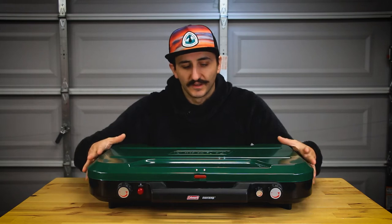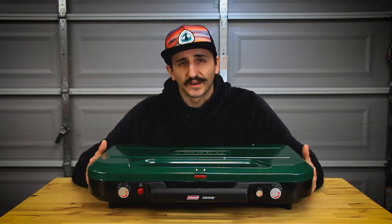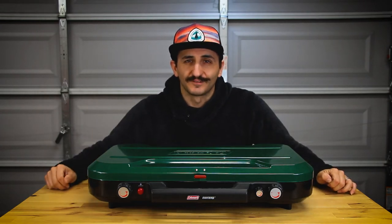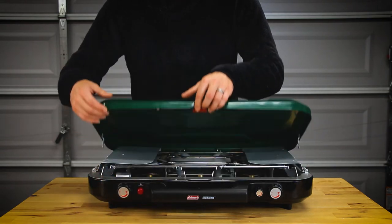This stove is Coleman's flagship stove. Over the past couple years, camping with my family, most of them have been running setups like these. We're going to open the stove up, take a look at it, and show you why I might actually start using one of these instead of my white gas stove. I'm going to open this up — there's a little red tab.